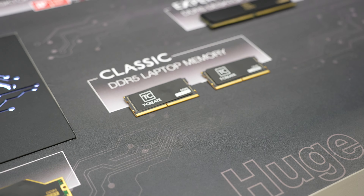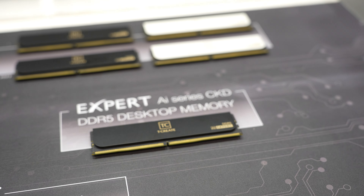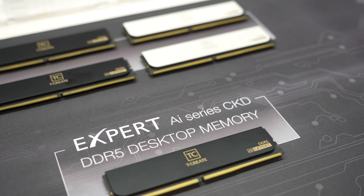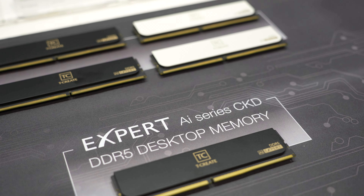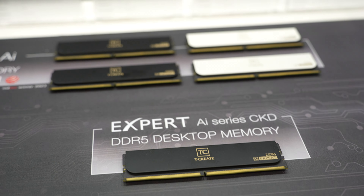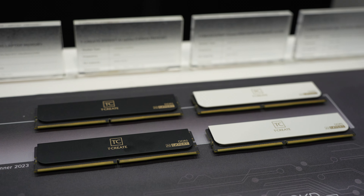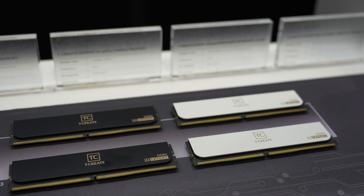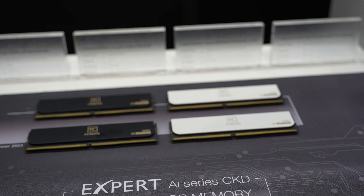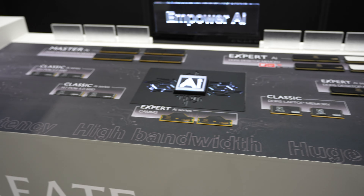Classic DDR5 laptop memory — we also have them in SODIMM as well as the AI CKD. This is an important feature for the RAMs: DDR5 at 7,200 MHz, 16 to 96 GB. Above that, we have the Expert AI without the CKD, so these are a bit different — ranging from 6,000 to 7,600 MHz, 32 GB to 96 GB. All in all, prepared for AI.